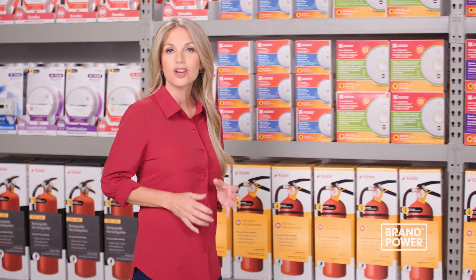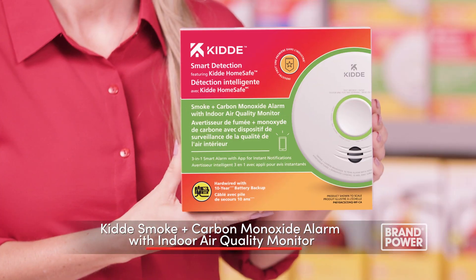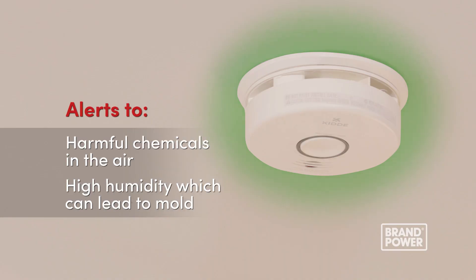Looking for complete control and confidence over your home safety? Try Kitta Smart Detection Devices featuring Kitta HomeSafe, including Kitta's smoke and carbon monoxide alarm with indoor air quality monitor. It's an industry-first device that alerts you to harmful chemicals in the air and high humidity, which can lead to mold.